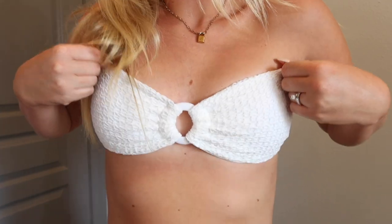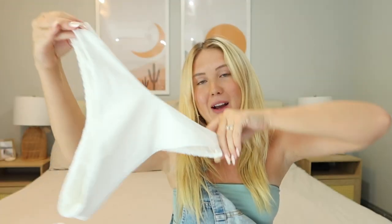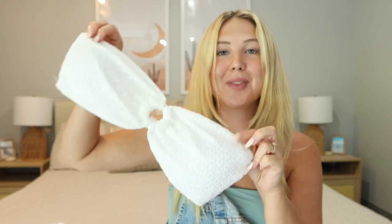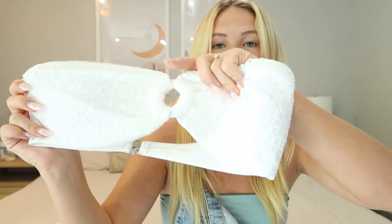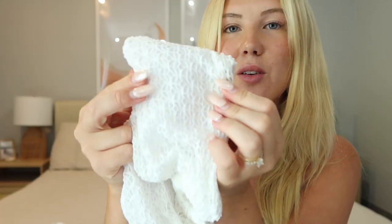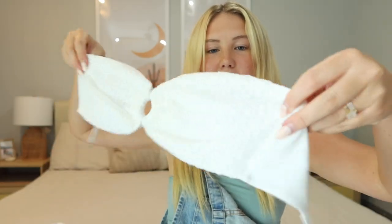Next up — I have this bikini in hot pink and blue but I wanted to get it in this white. It is hands down my favorite Amazon bikini — such good quality. The bottoms have a knit material in the front and a swimsuit material in the back. They fit a little higher up on the hip and are on the cheekier side. I get these in a size medium, which is my normal swimsuit size. The top is a bandeau style that stays up so well, with pads, a cute ring detail in the middle, and adjustable back straps. I'm just obsessed with it.